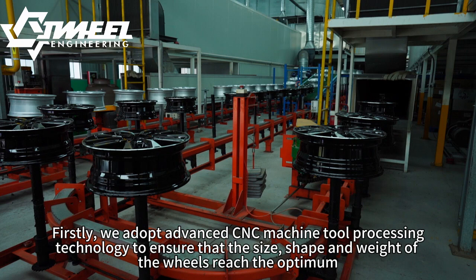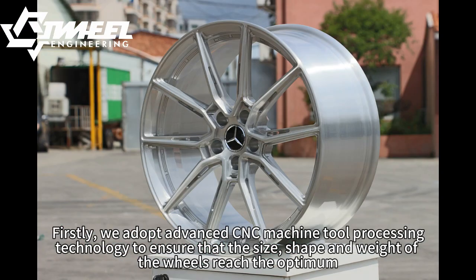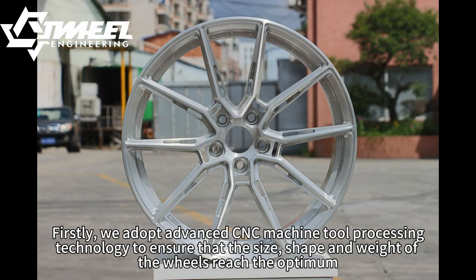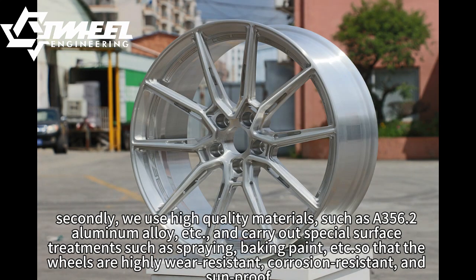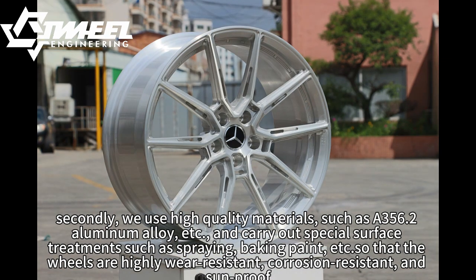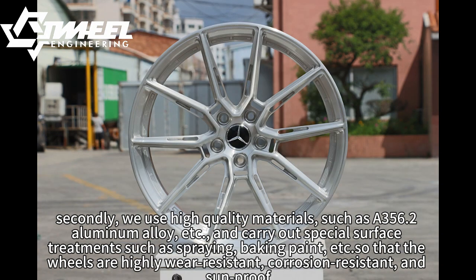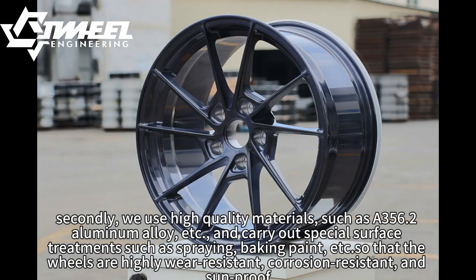Firstly, we adopted Vans CNC machine tool processing technology to ensure that the size, shape, and weight of the wheels reach the optimum. Secondly, we use high-quality materials such as 356.2 aluminum alloy, and carry out special surface treatments such as spraying and baking paint, so that the wheels are highly wear-resistant, corrosion-resistant, and sun-proof.